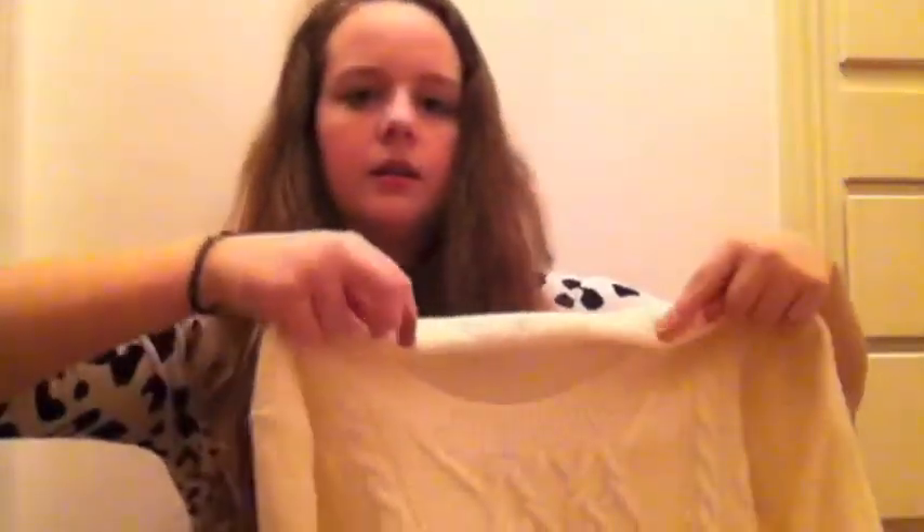The next thing I got from Target is this cream colored cable knit sweater. I've really been wanting one of these forever and it was $25 full price — I saw it and liked it but didn't have the money then because I'm mostly broke. But it was $14 today so I snatched it right up and I will definitely be rocking that a lot.